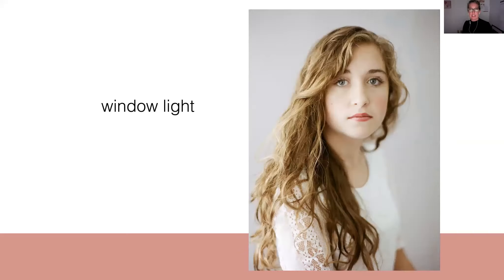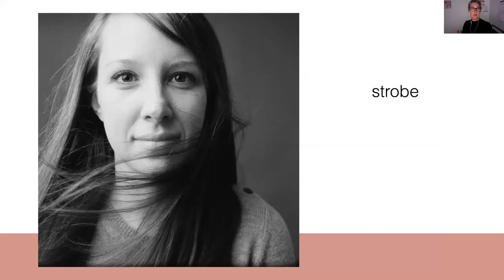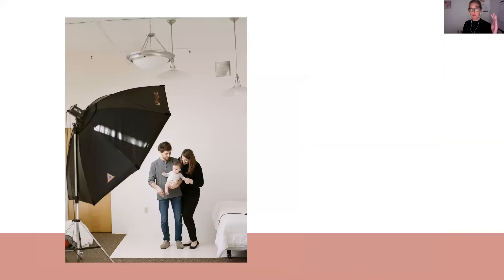I like big soft light. So this is window light and this is strobe — they look really similar. I use distance to help control that look. I want that soft light that's just going to come in and wrap around my whole subject. So to get that look, I'm always working with my modifier really close to my subjects — maybe three feet away when just working with an individual baby or one person. And when I'm working with families, I'll bring it a little farther away, but I always have it pretty close — three to five feet away from my subject — to help create that big soft light look.